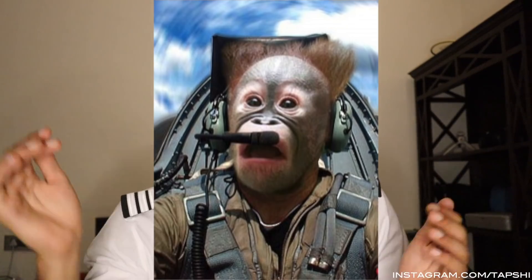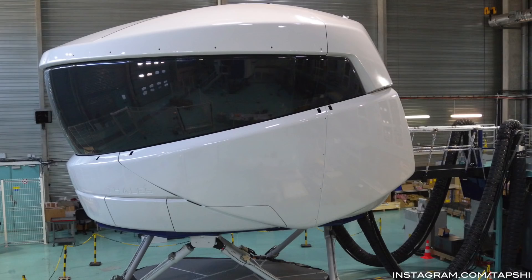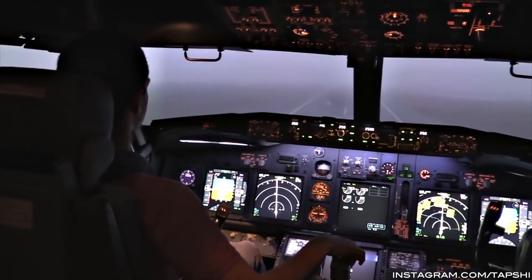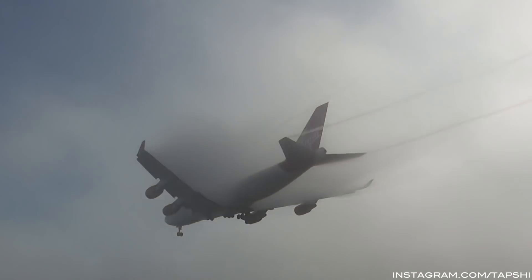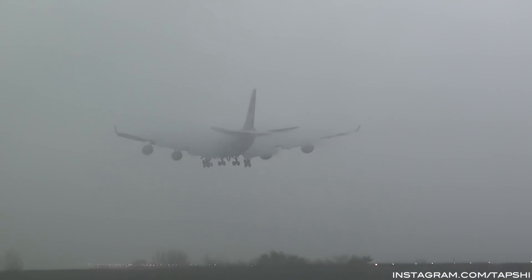To do an automatic landing in low visibility, three things must be satisfied. Number one: the pilots must be trained. Not just any pilot can get up and land in 50 meters visibility. We have special simulator training where we practice many approaches with various failures in simulated low visibility conditions. Number two: the airport must be certified for low visibility operations, meaning it should have a Cat2 or Cat3 ILS and certified low visibility procedures — a list of procedures applied when visibility drops below a particular value.